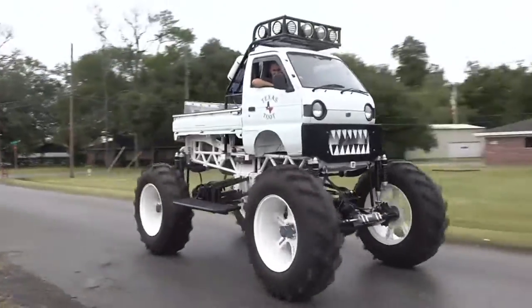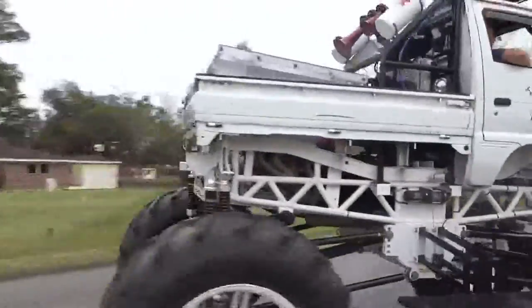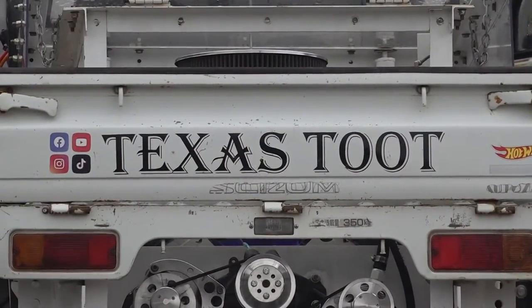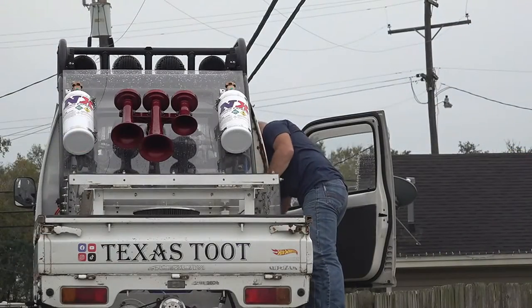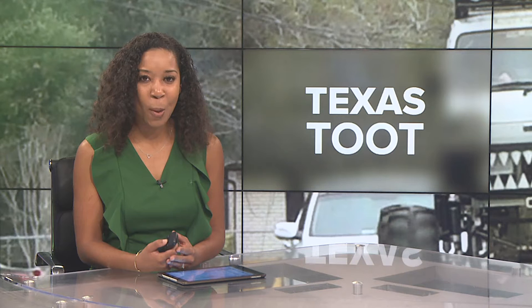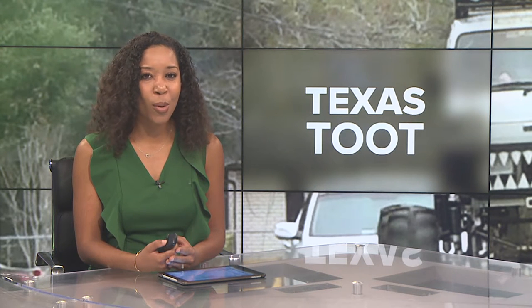They say everything is bigger in Texas, and a Nederland man took that to another level, building a one-of-a-kind monster truck that caught the eye of Hot Wheels, the toy company. He won a worldwide custom monster trucks competition and will have his truck, the Texas Toot, made into a Hot Wheels toy. 12 News reporter Simona Barka got to step inside the monster truck.